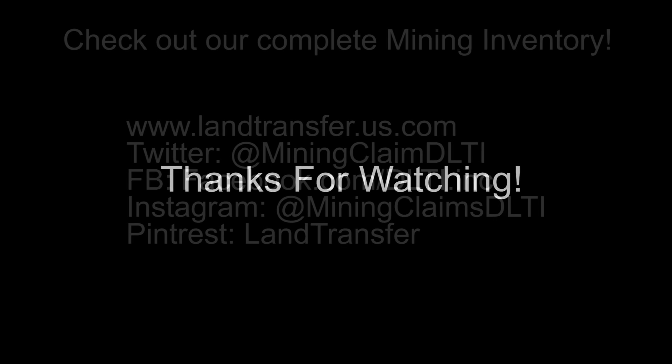Thanks for watching, folks. We hope you have a great day. Please don't hesitate to contact us with any questions.